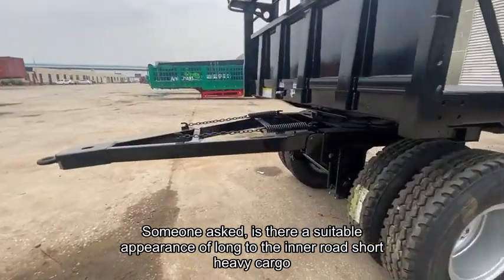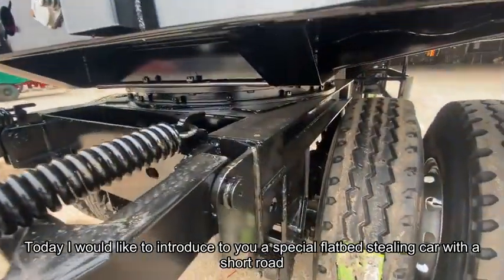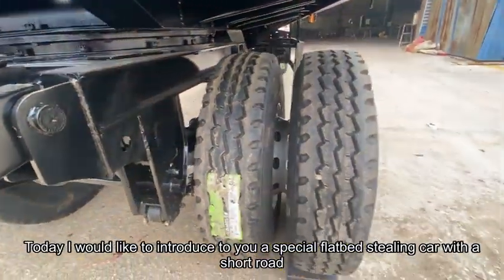Someone asked: is there a suitable vehicle for long inner road, short heavy cargo transport? Today I would like to introduce to you a special flatbed trailer car designed for short-haul heavy loads.